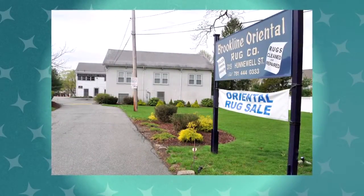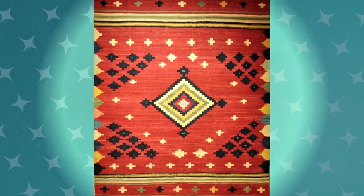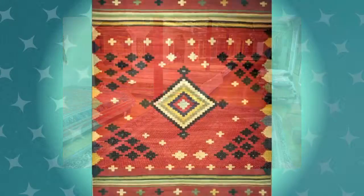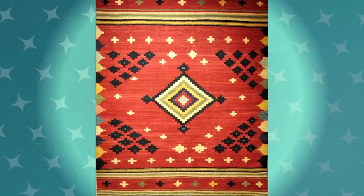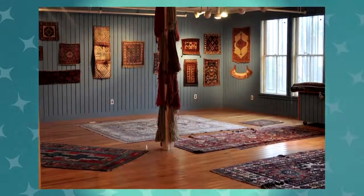Add a touch of elegance to your home or office with this handsome Kilim rug from Brookline Oriental Rug Company, which has been serving the New England area for over 100 years. Measuring 5 feet by 7.5 feet and featuring a striking center medallion, this gorgeous multi-color flat-weave rug was woven in Pakistan. Bid high now and brighten your favorite room!